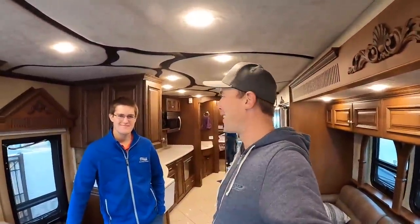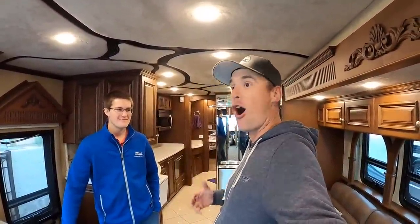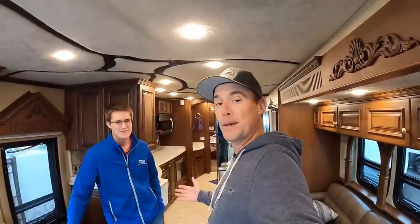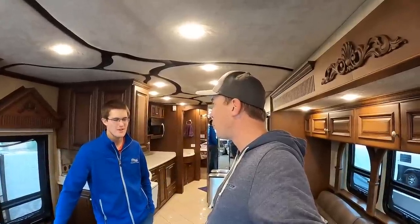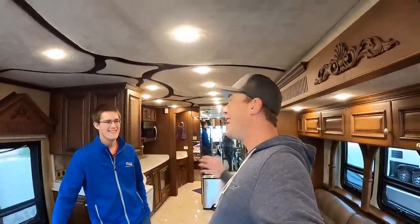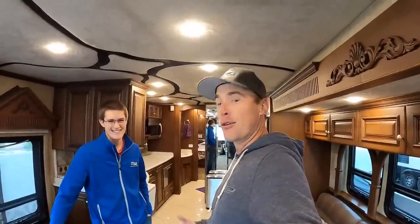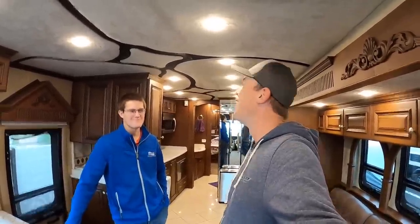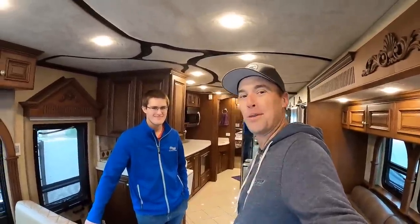Guys, it was an absolute honor. Theodore, I can't thank you enough for showing us this awesome 2005 Newmar London Air. Theodore and his family are true pioneers of the RV world - without your family, the RV community wouldn't be anywhere where it is today. So greatly appreciate you guys. Any last words for the YouTube subscribers? Make sure you subscribe to Andrew - he's a great video maker. Thank you all for watching. Thank you to the Miller family, thank you to Newmar. Make sure to subscribe if you want to see more cool RV related content and meet more cool people like this.